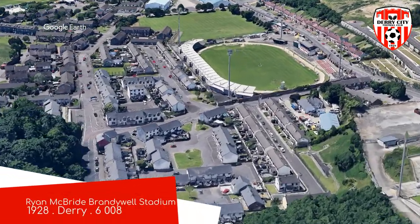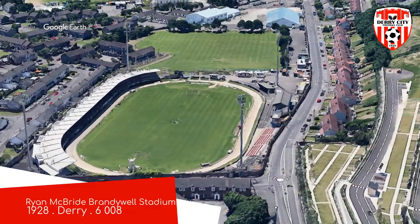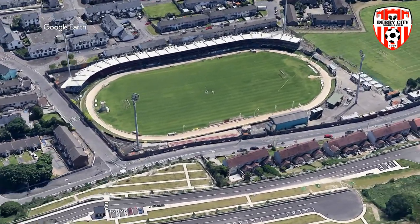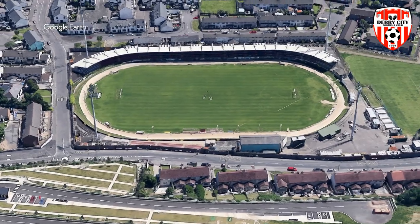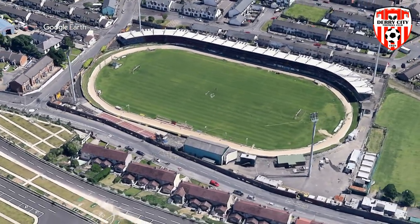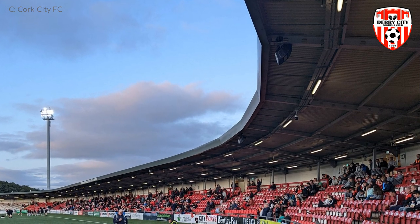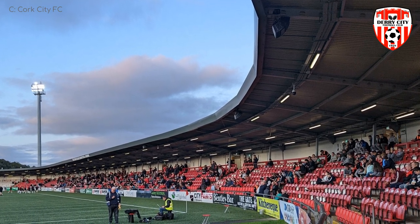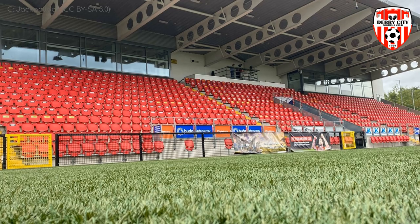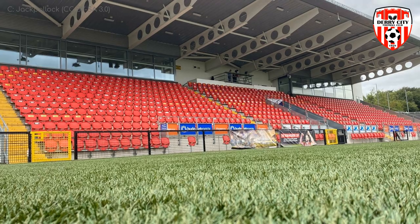Ryan McBride Brandywell Stadium, Derry City. Londonderry is actually over in Northern Ireland, but judging by their omission of the word London from the city's name, I assume most Derry City fans associate themselves with the Republic of Ireland. It's not unusual for a football stadium to have a running track around the field, but for the longest time this stadium had a greyhound track around the field. Since they got rid of the track, they've moved the field a bit closer to the fairly modern main stand and built a brand new stand on the other side. The greyhounds are next door now.